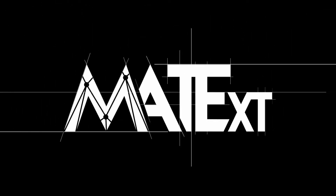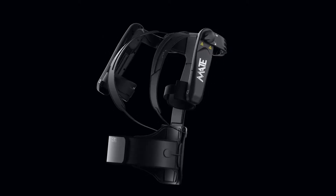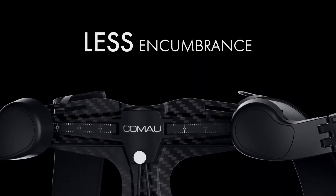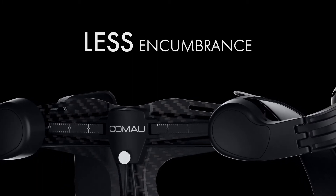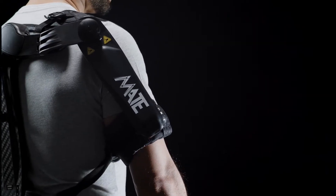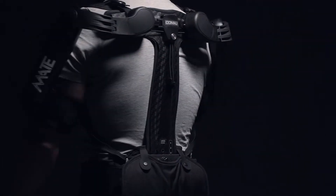The new Mate XT is the latest upgrade of the Komao exoskeleton, which has been extremely improved by bringing its benefits to the next level and adding important new functionality features. Komao's biomechanical engineers have leveraged their extensive field experience gained over the past years across multiple industry sectors and the latest available technologies to increase the comfort, performance and flexibility of Mate XT.